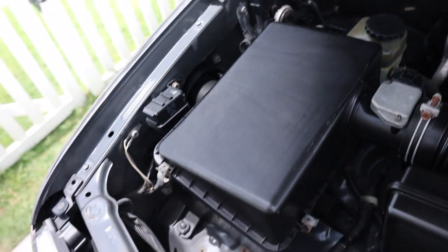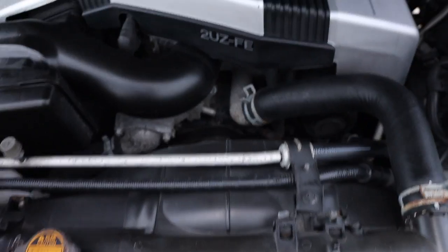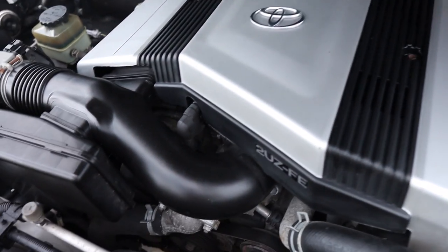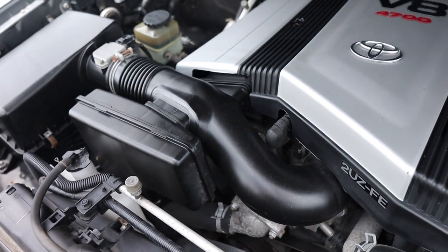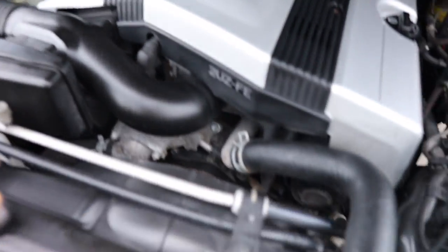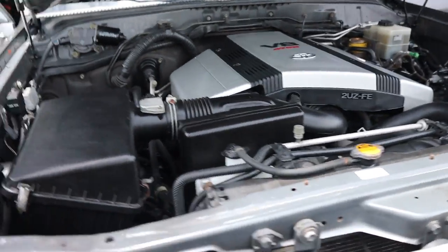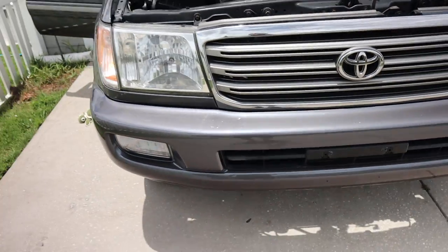The engine looks really good actually - everything was good, looks pretty well kept. Except there's no proof of the timing belt being done, so I'm probably gonna have to get that done. But overall everything seems to be A-okay.